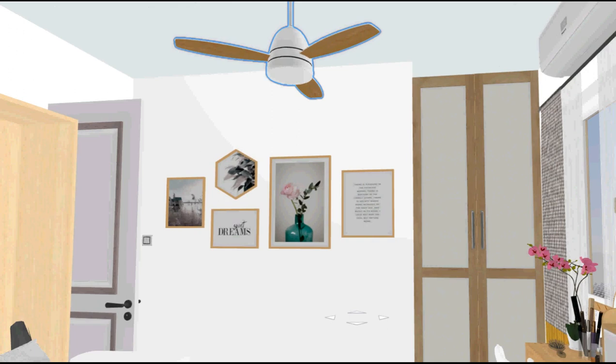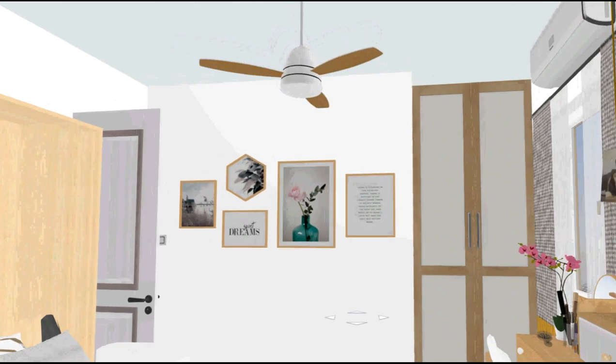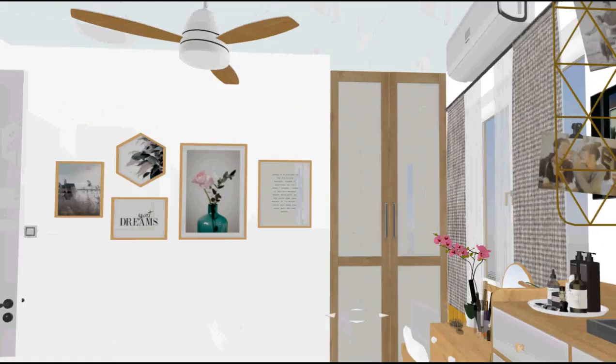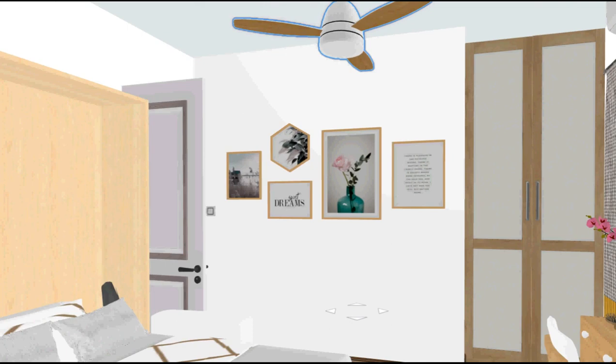We kept the lighting and ventilation simple. That's it for the master's bedroom — let's move on to the kids' room.